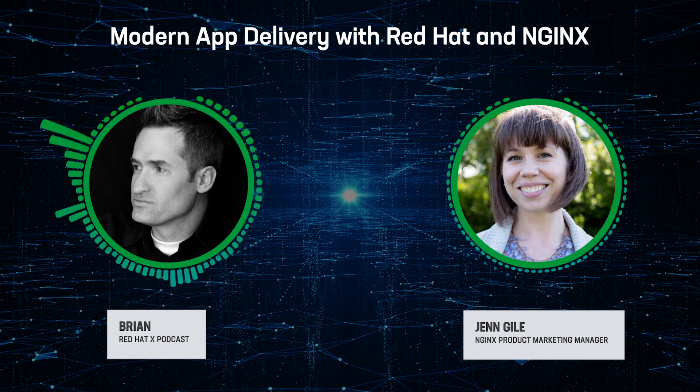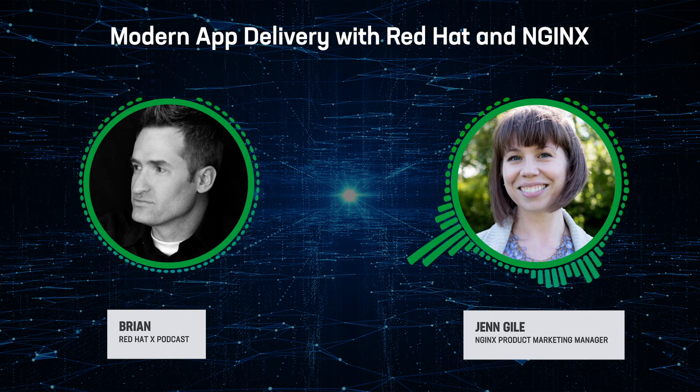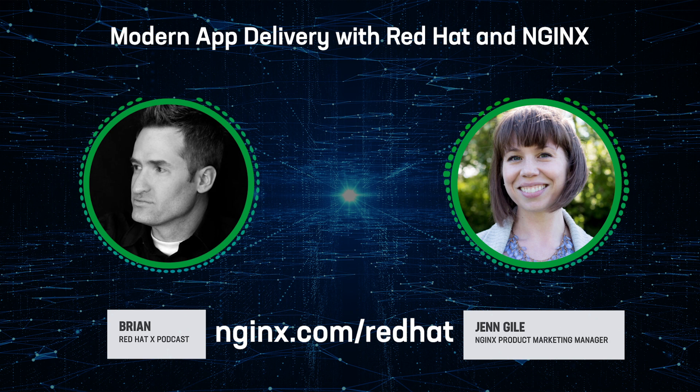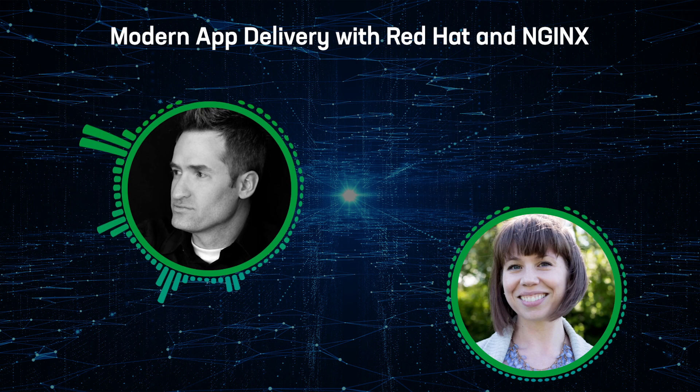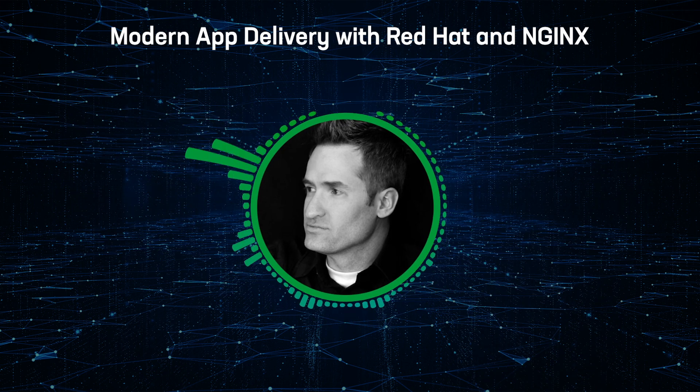Very exciting stuff, Jen. Thanks so much for sharing this — I really appreciate it. How can we learn more about NGINX? This has been great, thank you so much for having me on the show. Definitely check out nginx.com. We're publishing some great technical blogs on how to use and get the most from our Ansible collection, OpenShift Operator, and NGINX Plus for RHEL. We're also planning some joint webinars and workshops with Red Hat later in the year, so stay tuned for lots of opportunities to get familiar with the products. Thank you so much, Jen Geil, Senior Marketing and Alliances Program Manager at NGINX. My name is Brian — thank you for joining us here on the Red Hat X podcast series. Have an absolutely glorious day.